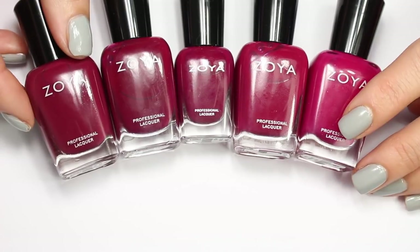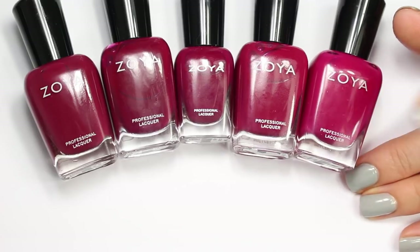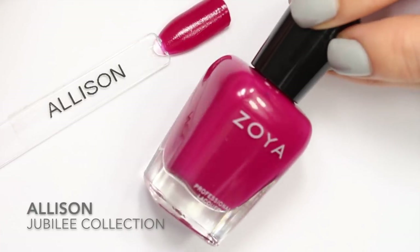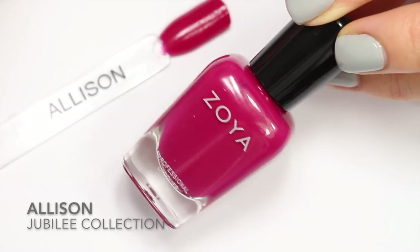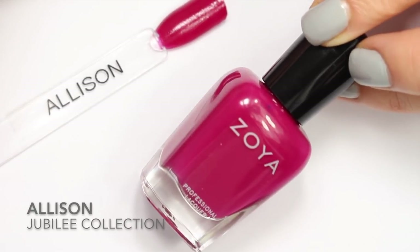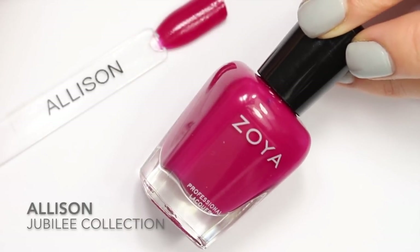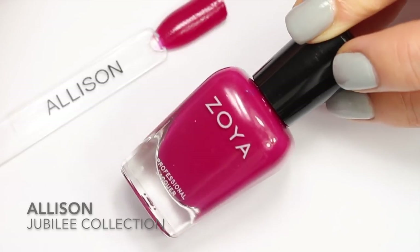If you're ready to see a comparison of these beautiful five red-toned berry creams, stay tuned and we're going to dive right in. The first polish we're talking about today is Allison. Allison is actually from the winter 2018 collection, the Jubilee collection. It wasn't in my original video because it hadn't been released yet when I filmed that video — I'm adding it into this category because this is where it fits. Allison is described as a plum-toned ruby cream.